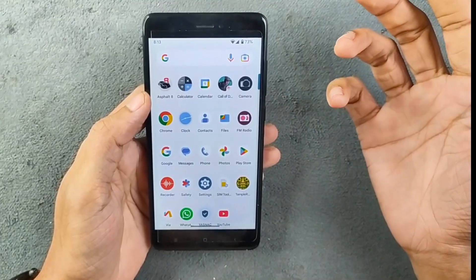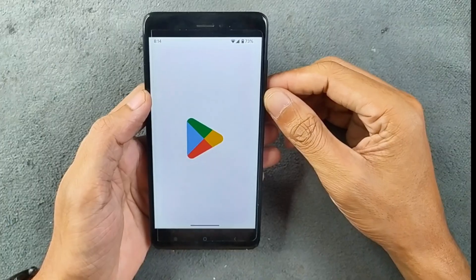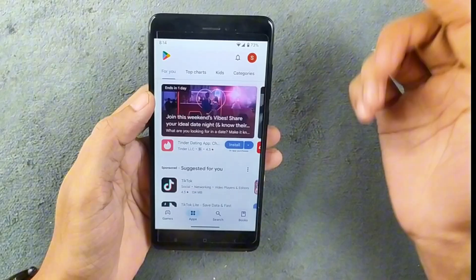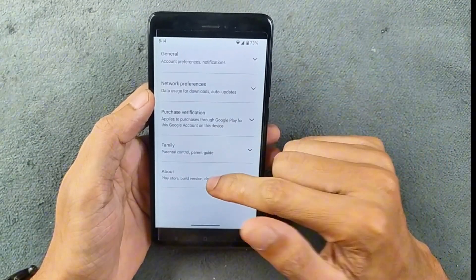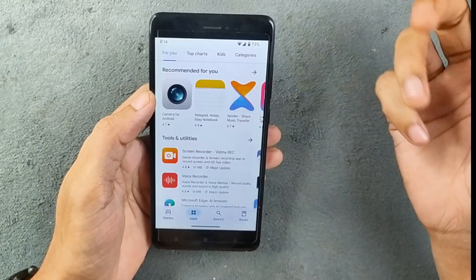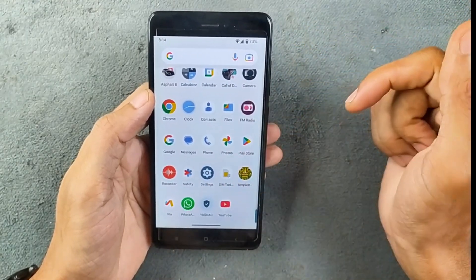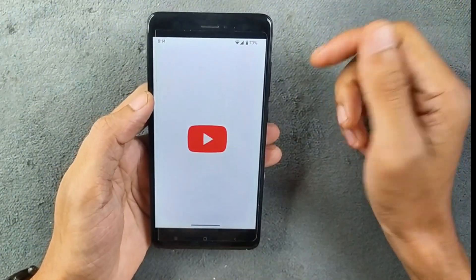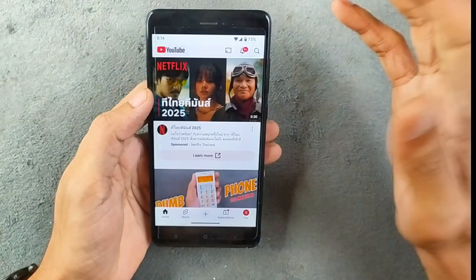We are also getting Google Photos unlimited storage — if you check account storage it shows as unlimited. So if you need Google Photos unlimited storage, check out this ROM. This ROM also comes with safety net support, so you can install banking applications and they should work. As you can see, the device is certified under Google Play Protect, so most applications are going to work without any issues. Apps like WhatsApp and YouTube work with no issues.